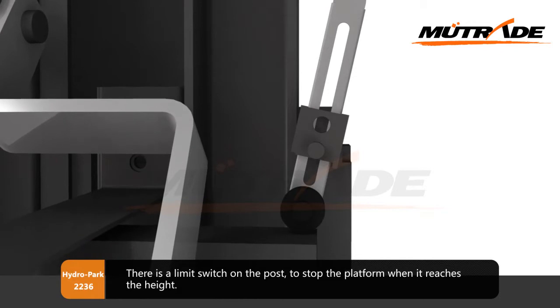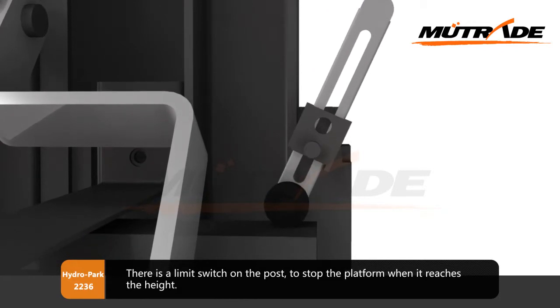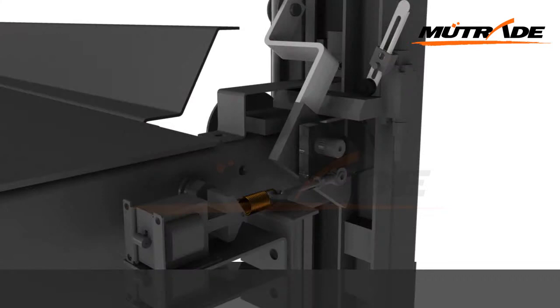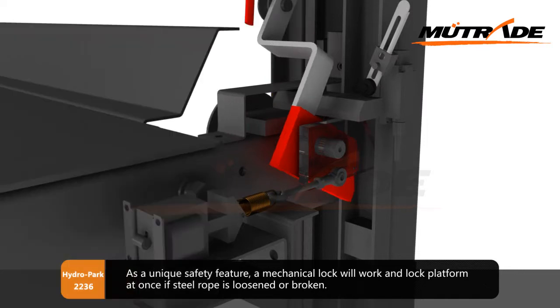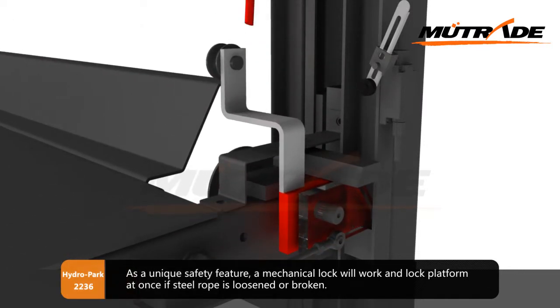There is a limit switch on the post to stop the platform when it reaches the target height. As a unique safety feature, a mechanical lock will engage and lock the platform immediately if the steel rope is loosened or broken.